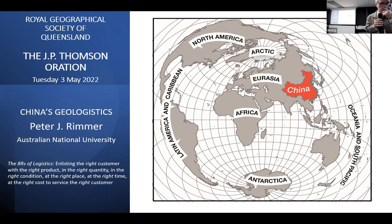The address tonight is about China's geologistics. Peter's written there at the front and centre in his oration, which is nice because we've had orations on physical geography and other colleagues and students from ANU who have won the Thompson Award, one being Jim Walmsley a number of years ago and Bob Fagan, so it continues some sort of tradition. Logistics has been honed as a policy tool within China before being transformed into a geologistic strategy known as the Belt and Road Initiative.